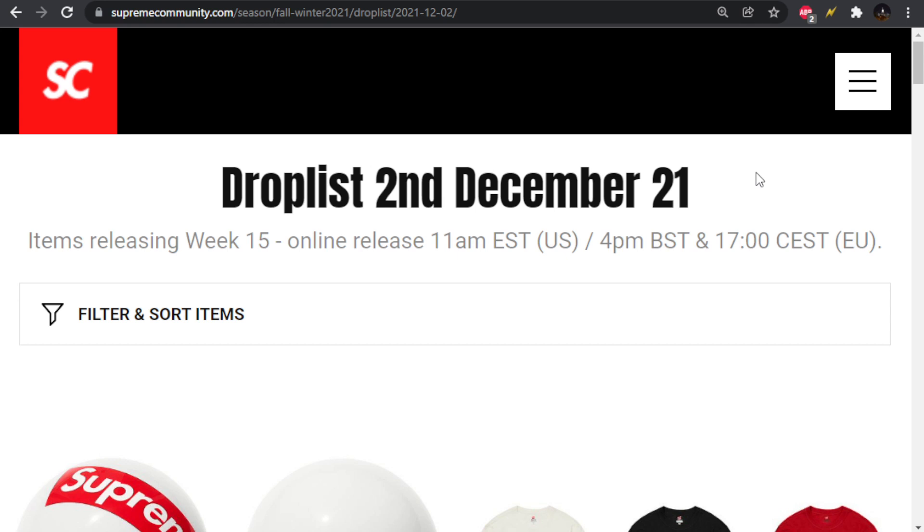This week is highlighted by the WTAPS Collaboration. If you're not familiar with them, they are a Japanese streetwear brand with a focus on militaristic inspired pieces. As we look at the collaboration pieces, you guys will get an understanding for that.